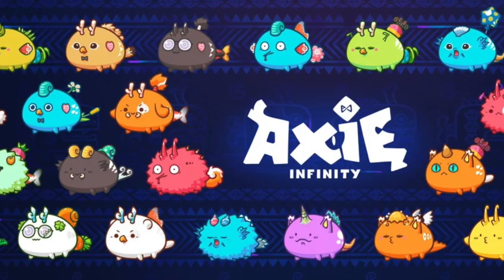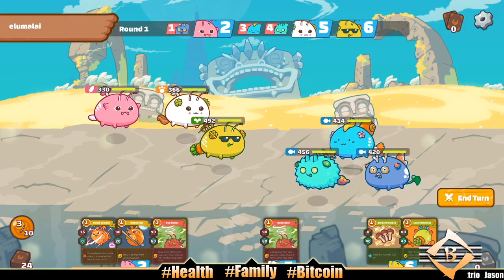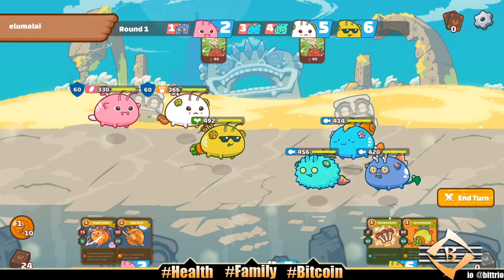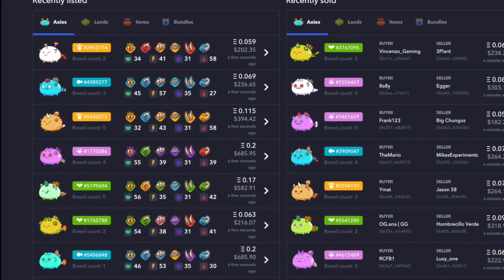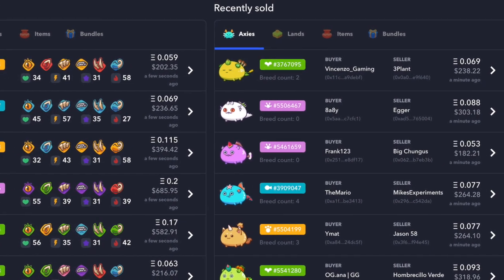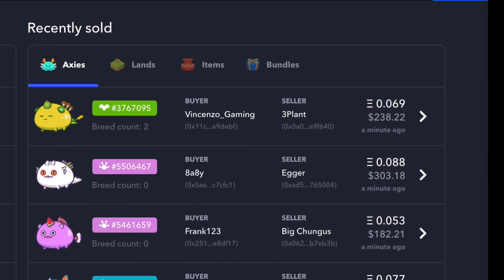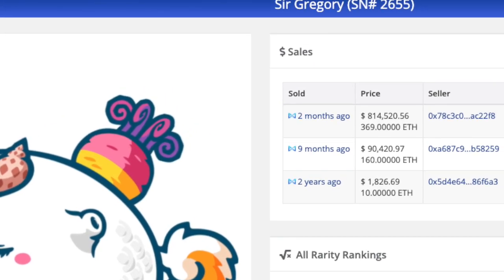An example of this speculation already taking place is Axie Infinity. Part of that game consists of holding Pokémon-style battles between the game characters, which are called Axies. Each of these blobby characters is actually an NFT that can be used to play but can also be sold and speculated with. Initially Axies could be purchased for just a few dollars, but due to their massive user adoption they are now trading for at least a few hundred dollars each. And that's nothing — some of the rarest Axies go for much more. Last July, one of them was sold for $800,000. Not bad for a video game character.